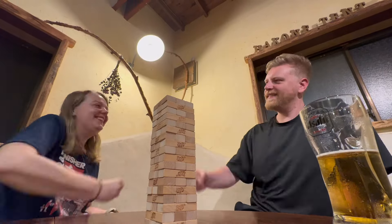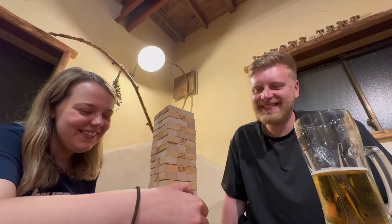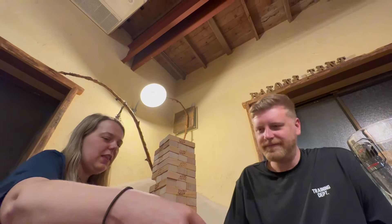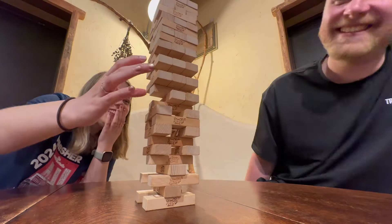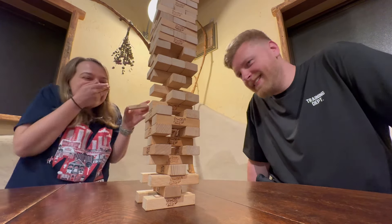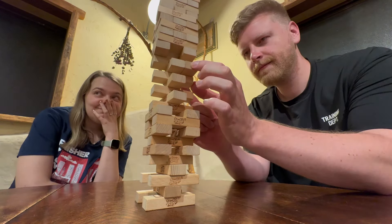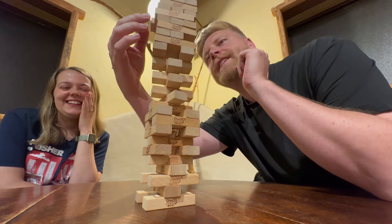We've just been in the hot springs at the hotel — you can book them out for up to an hour. They were absolutely boiling and it's really difficult to stay in for more than a few minutes, never mind a full hour, but such a cool experience. You've got to do it if you're in Hakone. Now we're having a drink and chilling out playing a game of Jenga — one of the many games they have in the hotel. We ended up in an unbelievable Jenga battle; it got so tall we got an audience watching and cheering us on.